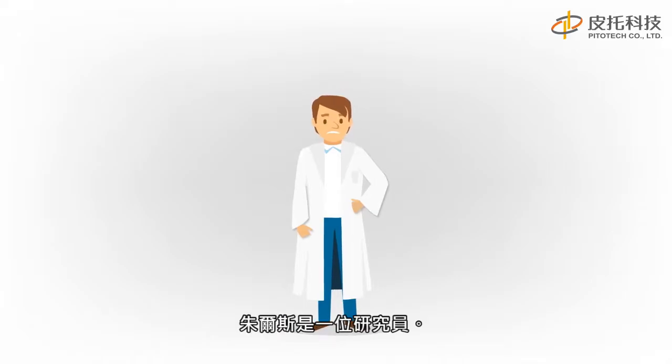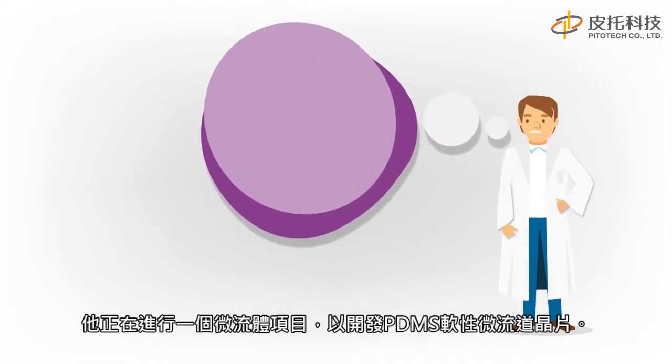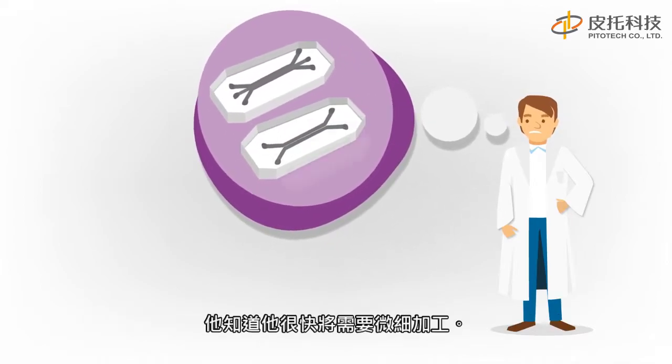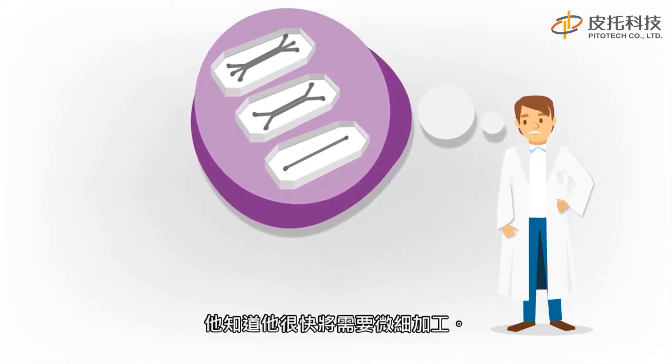Here is Jules. Jules is a researcher. He has a microfluidic project in progress to develop organ on a chip. He knows he will soon need microfabrication in order to get the ball rolling.